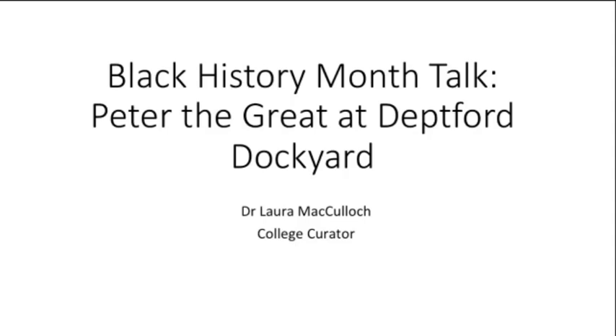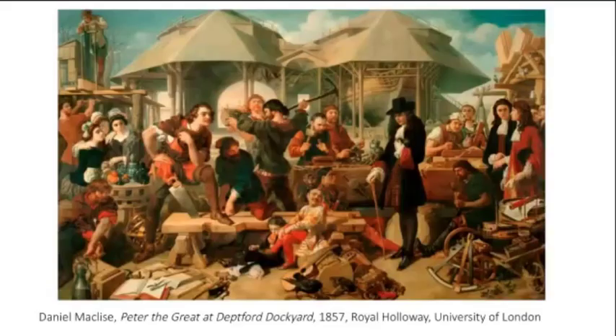This talk is about the painting 'Peter the Great at Deptford Dockyard' and is part of ongoing work I've been doing to explore previously unheard voices in the collection. I had been wanting to do more research into this picture. Let me show you the painting now.